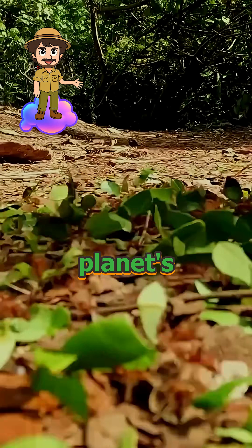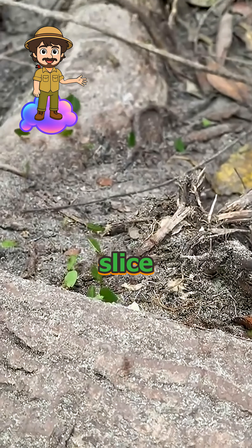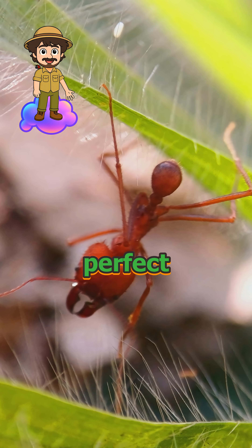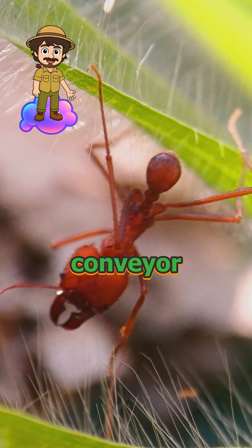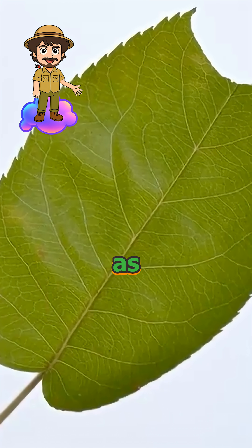Look down at your shoe — one of the planet's biggest farmers might be crawling right beneath it. Leaf-cutter ants slice fresh leaves into perfect green discs, then march them home in a living conveyor belt. They are not eating the leaves; they use them as compost.